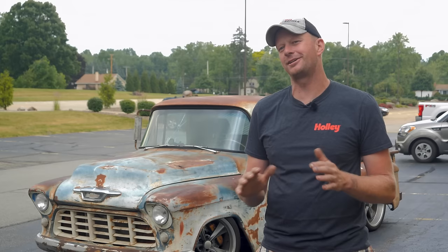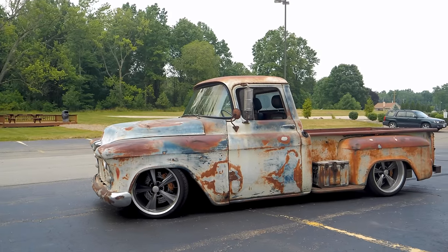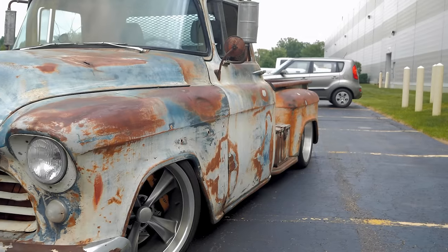We live in southern Ontario, Canada, and all our vehicles rot away. Anything older than 15 years has rust and holes in it. We had a friend, Mike Burrows from the Stance Works YouTube channel, who posted on his Instagram saying he had a truck for sale with awesome patina and very minimal rust.